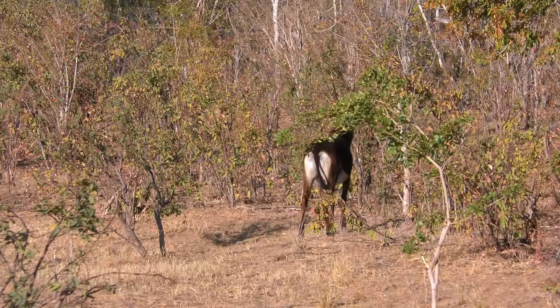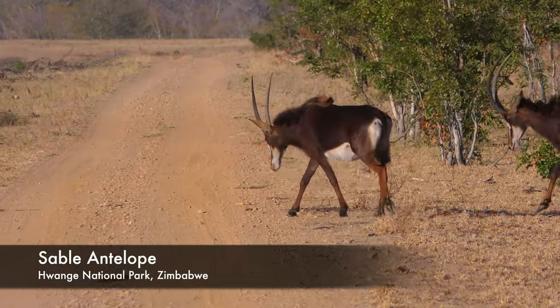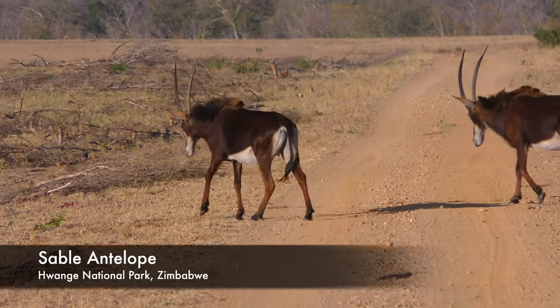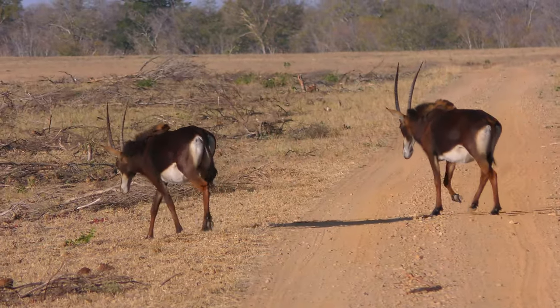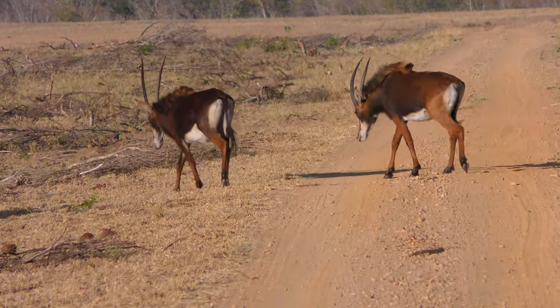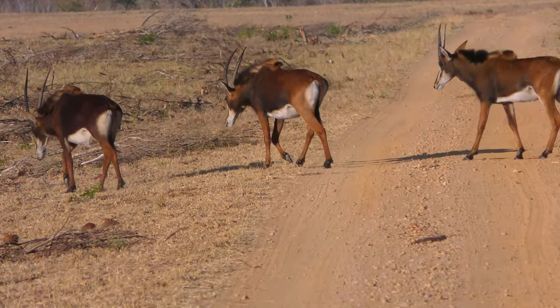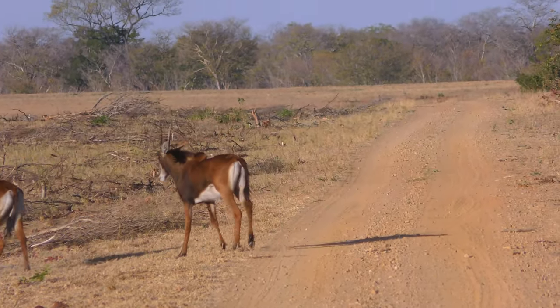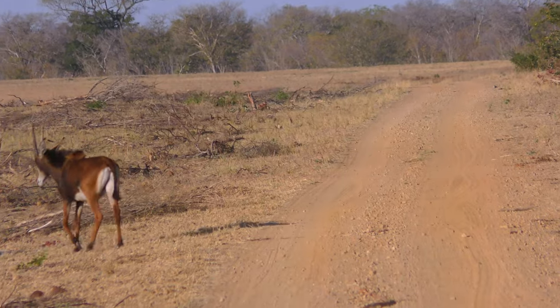There's a whole herd of them. These are all females that I'm looking at. The male is shiny or glossy black with really huge horns, almost touching the dam. And they are fully grown. So females are kind of brownish.